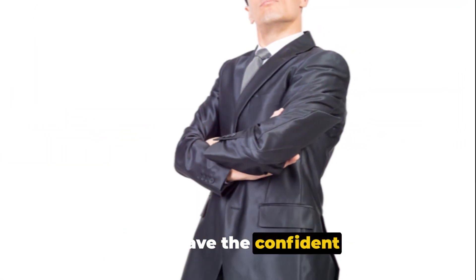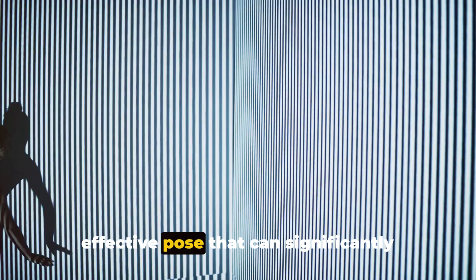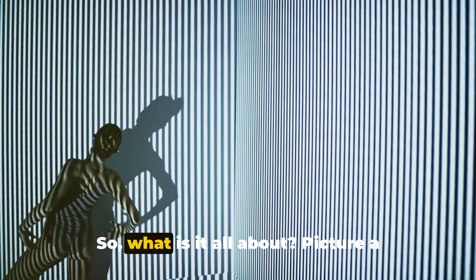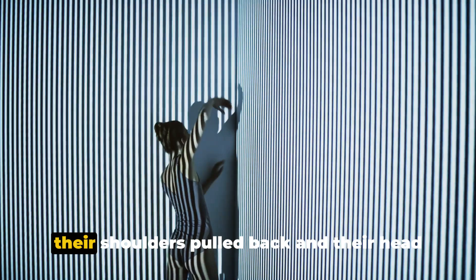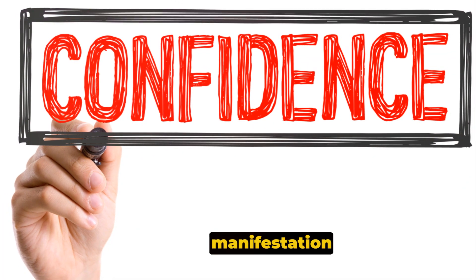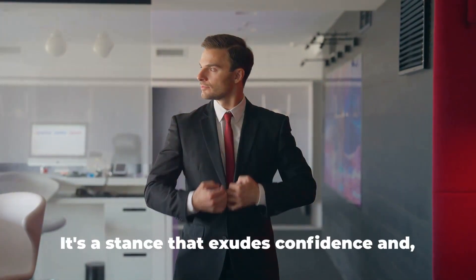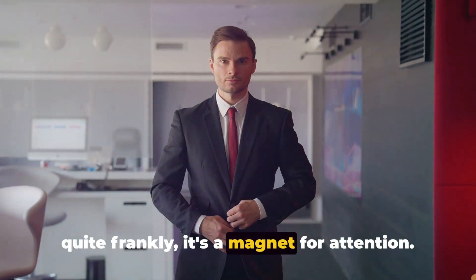First up, we have the confident stance. It's a fundamental yet incredibly effective pose that can significantly impact how you're perceived. Picture a person standing tall and straight, with their shoulders pulled back and their head held high. This is more than just good posture — it's a physical manifestation of self-assuredness, a silent declaration of your presence. It's a stance that exudes confidence, and quite frankly, it's a magnet for attention.